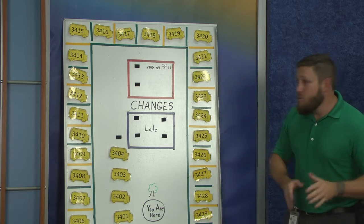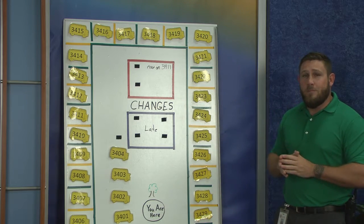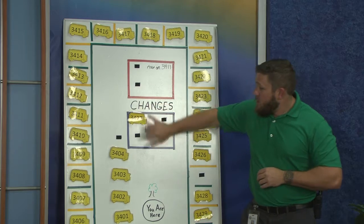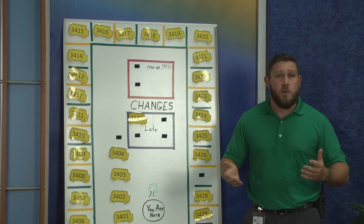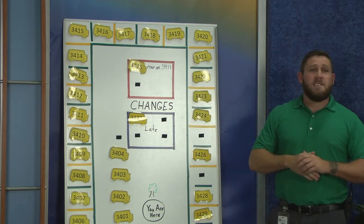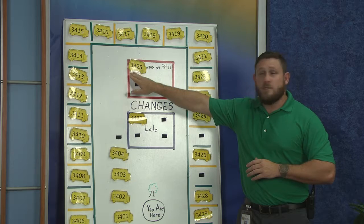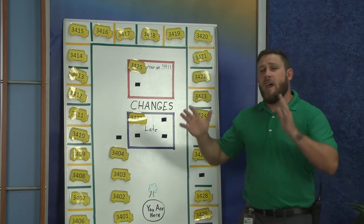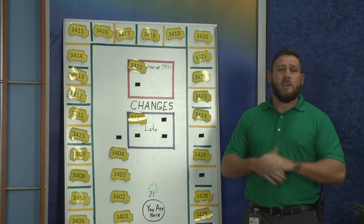When you walk outside after school, you're going to find this bus board. Look for your number. If you see your number, go ahead and walk to your bus. If you do not see your number, two things may happen: it may show in this area that your bus is late, so you'll step to the side under the awning and wait. Or you may see that your bus is up top, indicating your bus is not coming and you need to ride another bus. For instance, bus 3425 is now riding on 3411. Make sure you check this every afternoon when you come out.